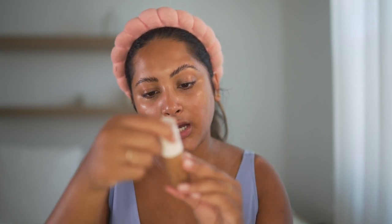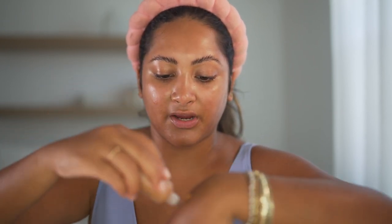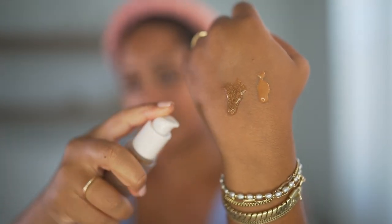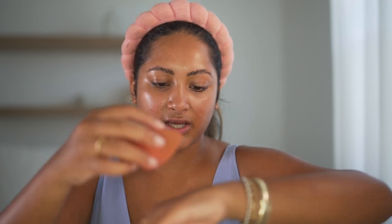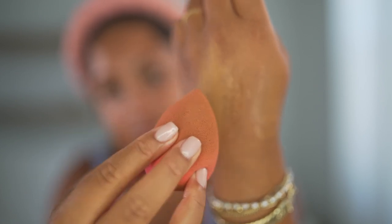We have the Rare Beauty Positive Light Tinted Moisturizer with SPF 20 in shade 46C. Then this one is the Rose Ink Skin Enhanced Luminous Tinted Serum. I swatched both on my hand to compare. The Rose Ink one looks so weird when swatched but so cool — it's like sliding off my hand with little foundation beads in it. But it blends out like a normal foundation, which is wild. The Rose Ink one actually has more coverage than the Rare Beauty one, so let's go with that.